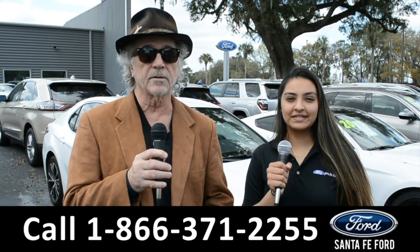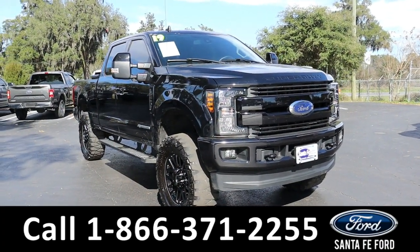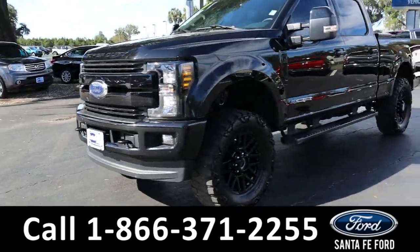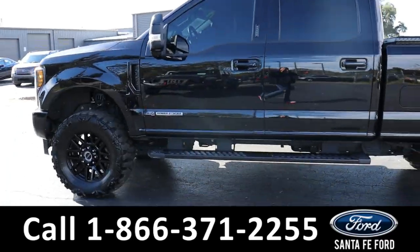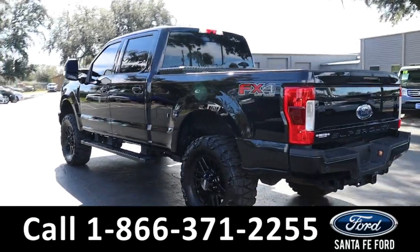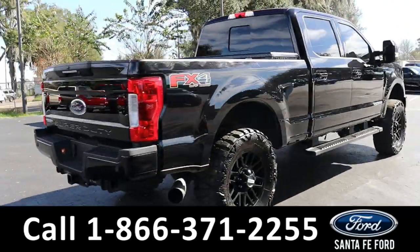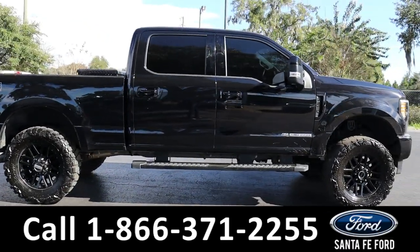Here we have a 2019 Ford F-250 Lariat. It has tow hooks and fog lights, alloy wheels, Extreme Terrain Needle Mud Grappler tires, running boards, tinted windows, remote keyless entry, keypad door lock, and a hitch receiver. For more information on this vehicle, you can visit us online at santafeford.com where you can view the Carfax.